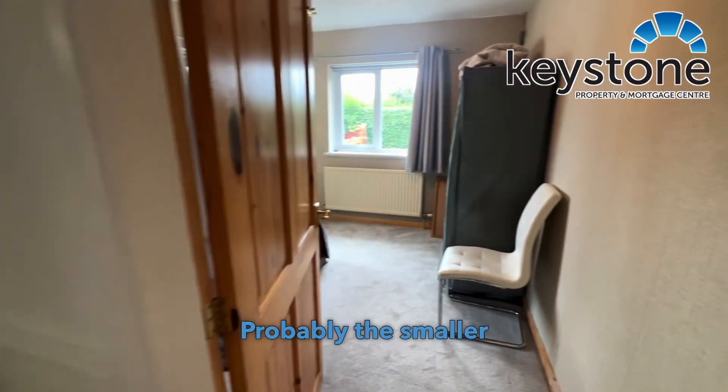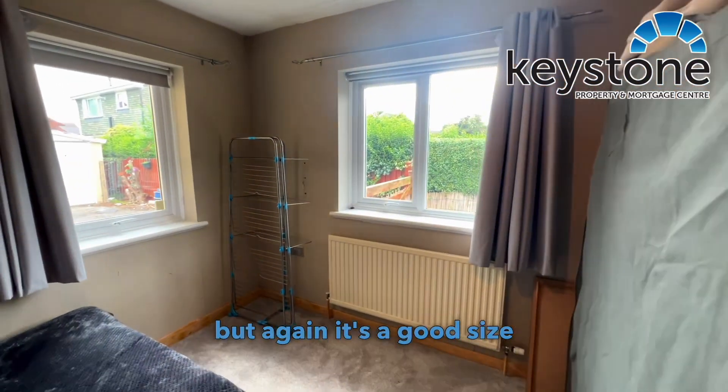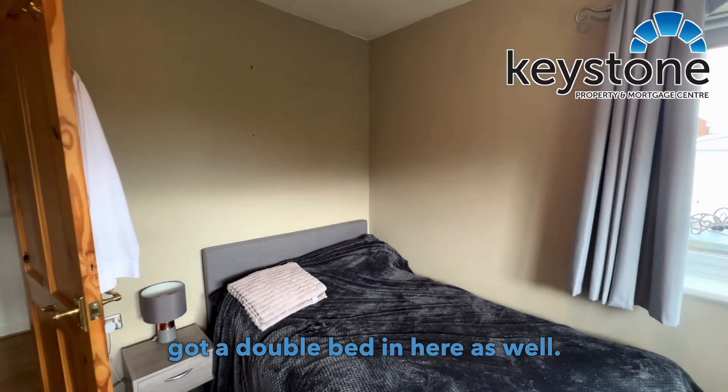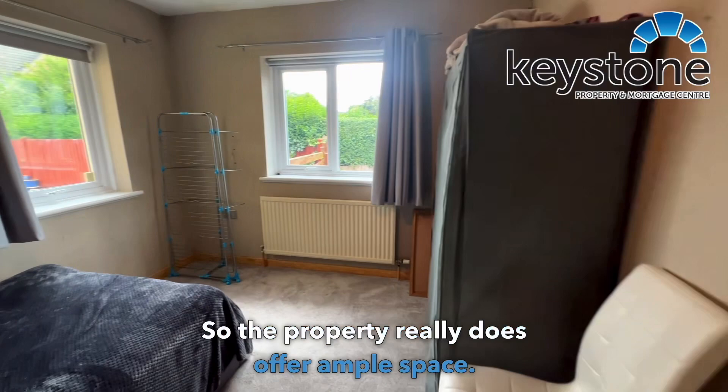And probably the smaller of the rooms, but again it's a good size. As you can see you've got a double bed in here as well. So the property really does offer ample space.